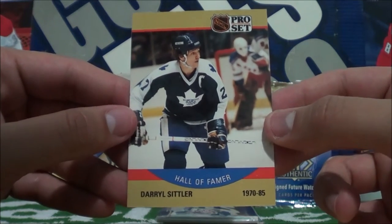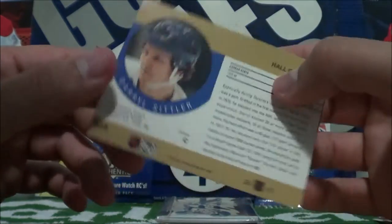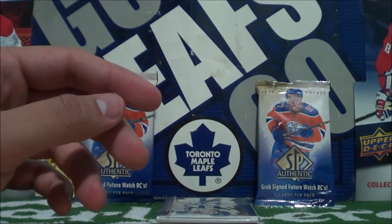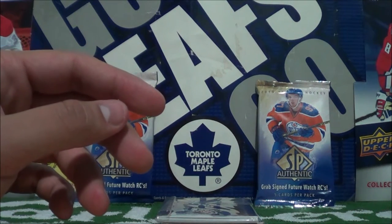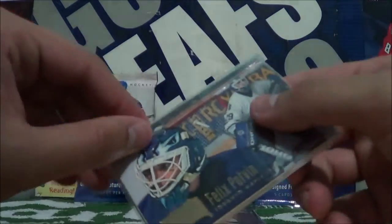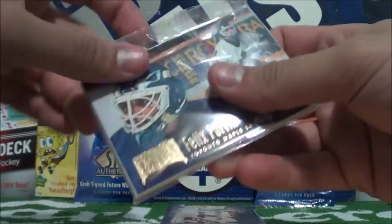And then nice — a Daryl Sittler Hall of Famer NHL Pro Set, 1990. Wow. So that was epic, that first pack. Oh my goodness. There's definitely value to those cards too. That's so freaking awesome.